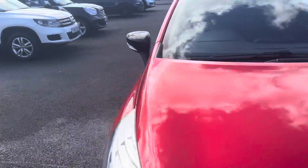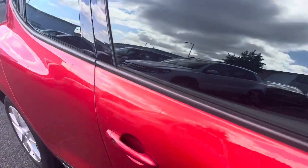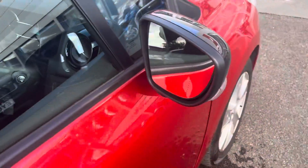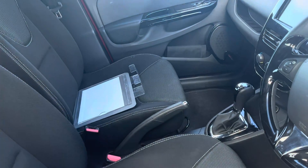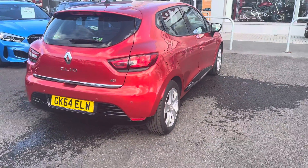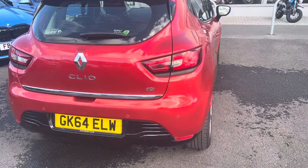These little Clio automatics are quite rare. It's got keyless entry. Getting in the car now, you can see it is an automatic variant. What a lovely car — 27,000 miles done on this vehicle, and it's a little diesel.